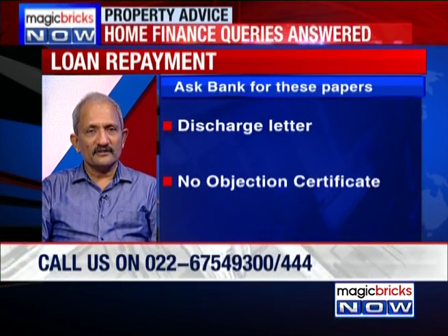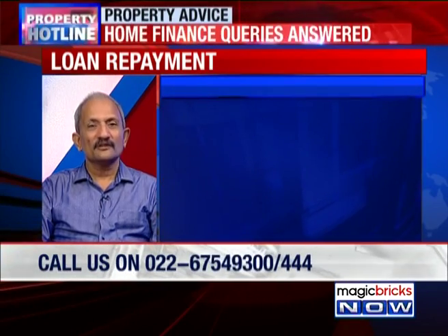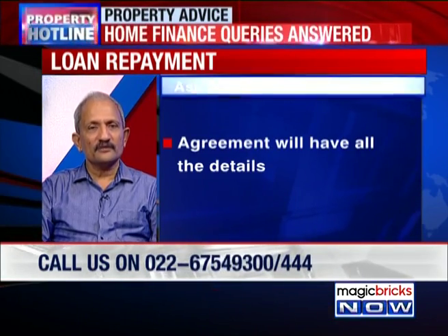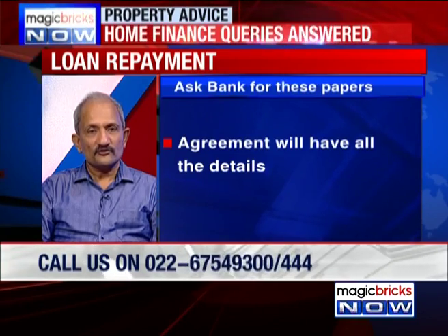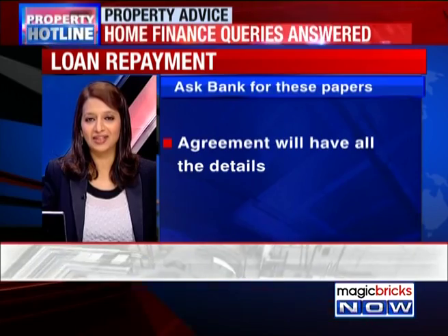So in summary: your title deed, your share certificates — those are largely the two key things. A pledge document also needs to be released, and they have to give a letter saying all dues have been paid and the pledge has been released in full. Preserve all of this with yourself — that is very, very important.